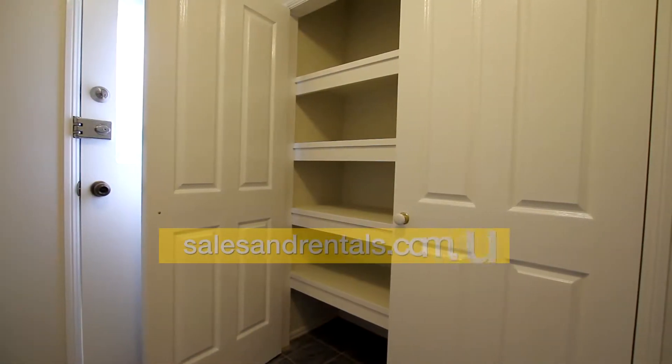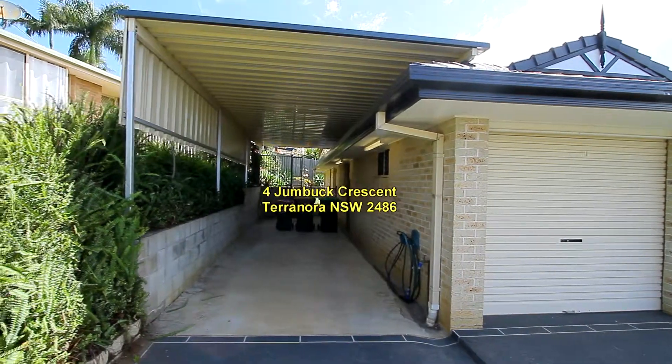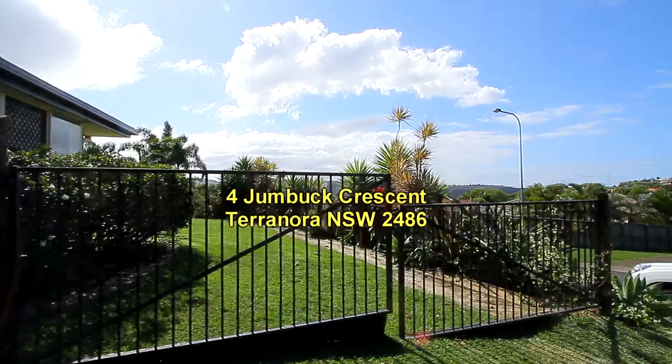There's a laundry with linen cupboard as well. The property also features a double garage and a carport with high clearance and side access to the property.